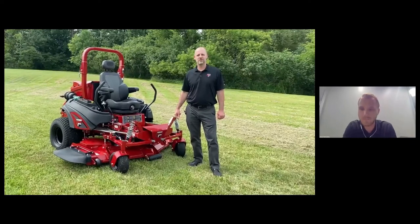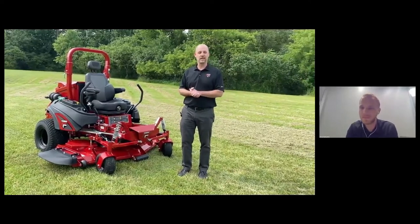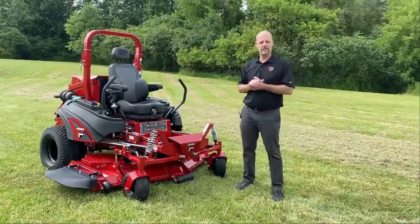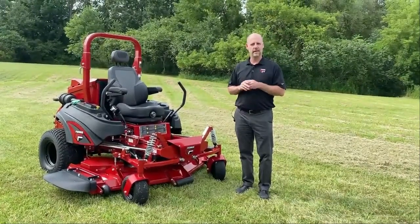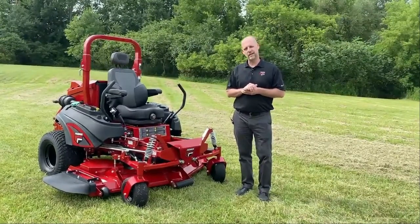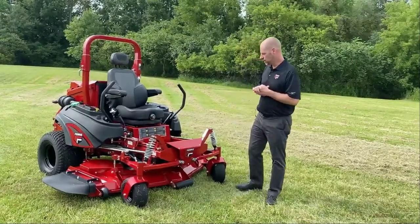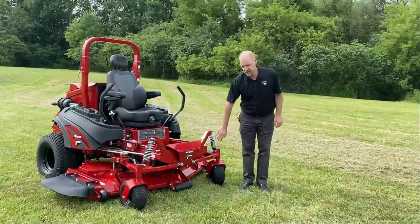Hi, I'm Joe Ferris, product manager at Ferris Mowers. Really excited to introduce you to our new flagship zero-turn, the IS 6200. I may be a little overly passionate — my father started the company and my great-grandfather founded it. We've been around making mowers since 1985, one of the top commercial mower brands in the world. What we invented and what is unique to our products is our suspension technology.